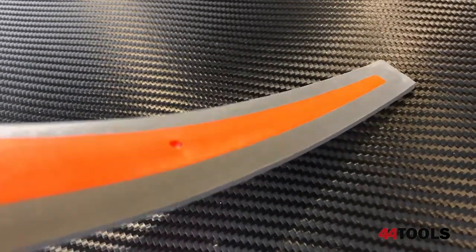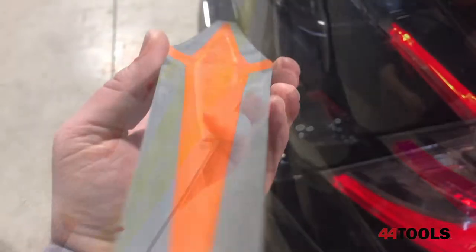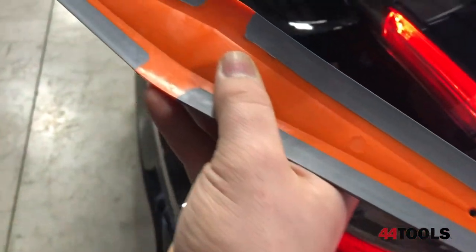One of the Reach's party tricks is its asymmetrical design. Not only does it have soft install surfaces that both push and pull water away, but it also has different radiuses and different hardnesses on each side of the Reach tool to give you more flexibility.